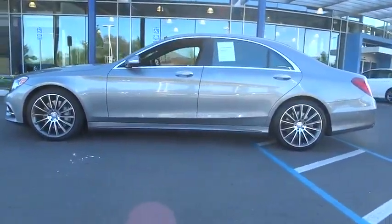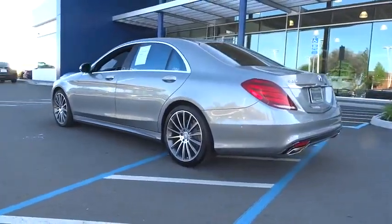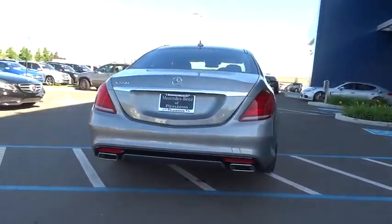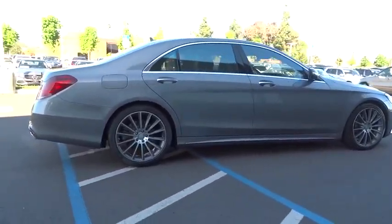The 2014 Mercedes S-Class. The S-Class is perhaps the only car in the world that doesn't aspire to be something else. The S-Class is a super comfortable and agile luxury sedan. This vehicle has less than 35,000 miles.